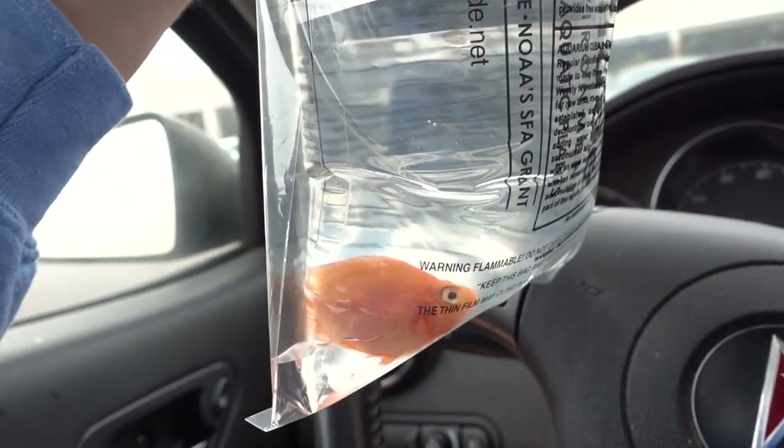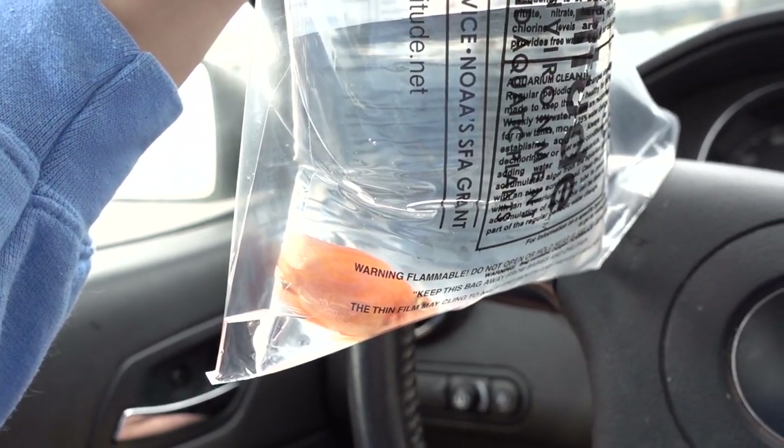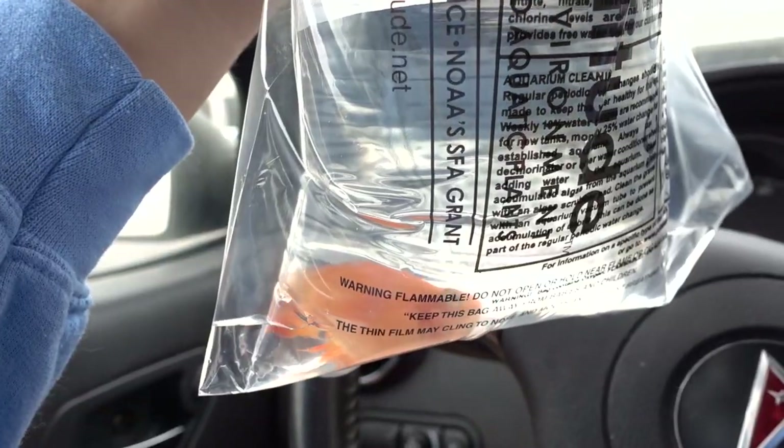I just got done inside PetSmart — we got the blood parrot. This was the only one without any weird black spots on it, so let's get this guy home.